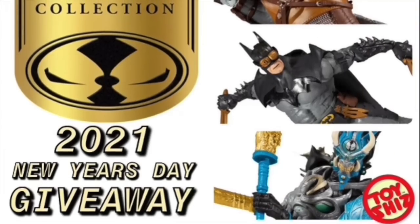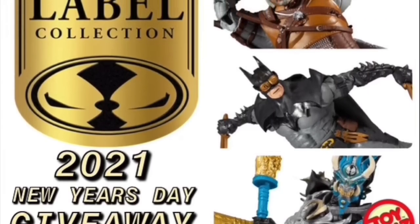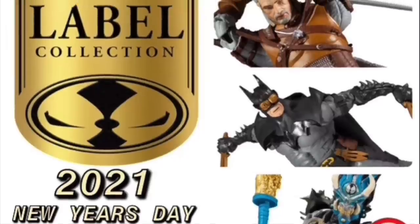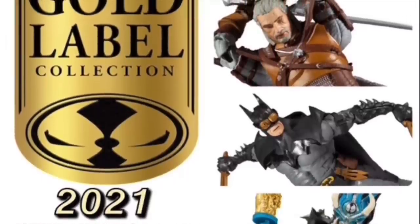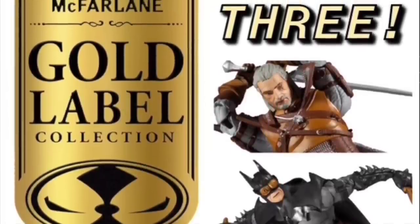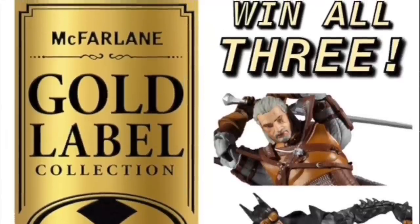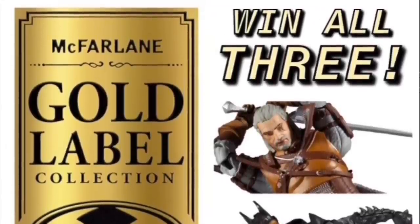If you haven't already entered, head over to my Instagram — I have a link in the description below. You and two friends can each take home a complete set of the brand new Gold Label Collection courtesy of McFarlane Toys. Three of you, three sets. Be the guy that wins them — your friends can take you out to a steak dinner. Go enter now, link in the description below. Now let's talk some toys.